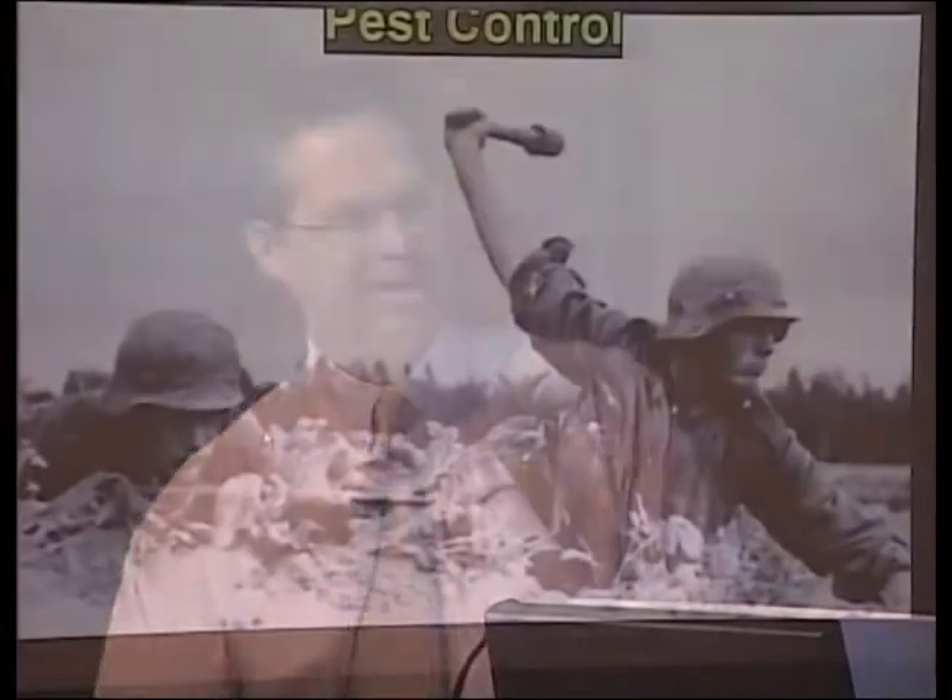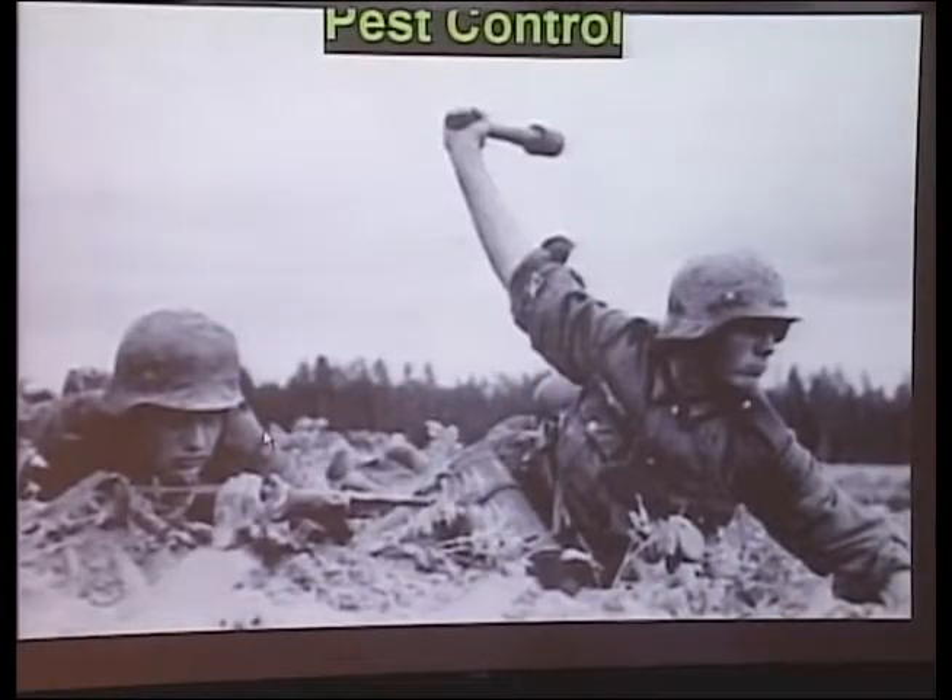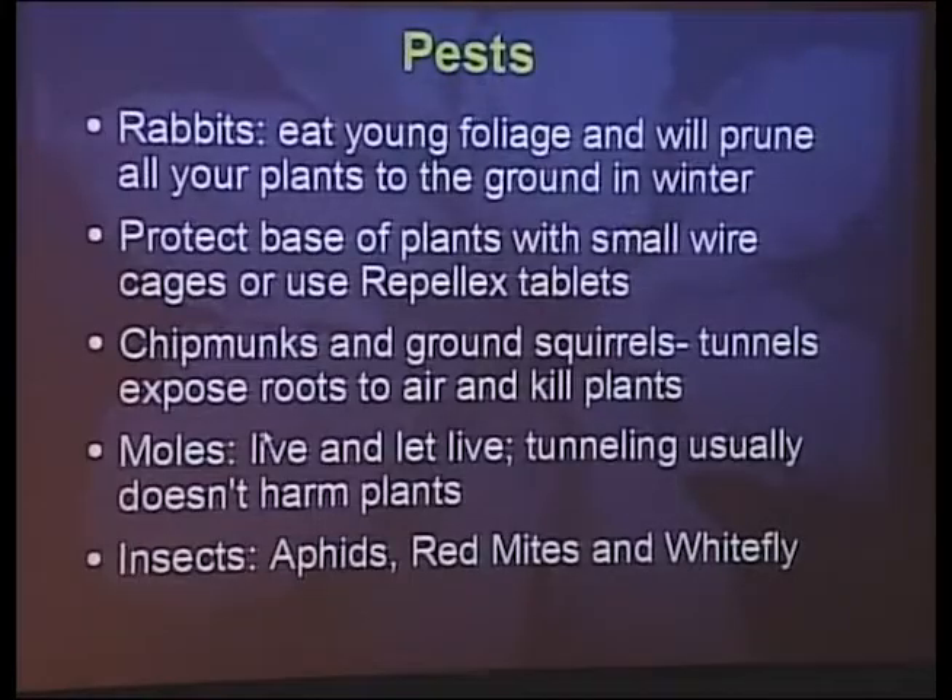I kind of take a live-and-let-live attitude these days, though I was really death on moles for a while — I had every kind of mole trap ever made. Moles actually have only killed maybe one of my plants despite tunneling all over the landscape, so I've adopted a live-and-let-live policy with moles unless they're killing the grass in the lawn. As for insects, they're really not a major problem. Soapy water will eradicate a heavy insect infestation. You don't usually have to use heavy-duty insecticides on your clematis.